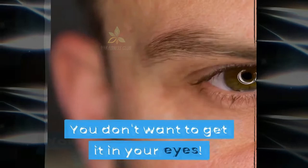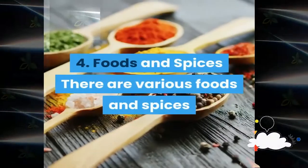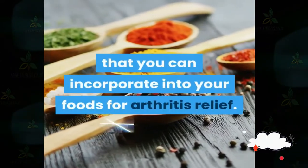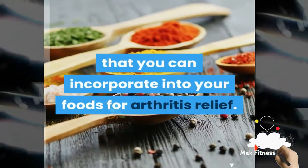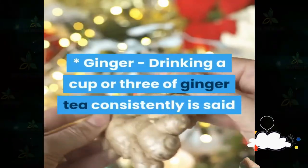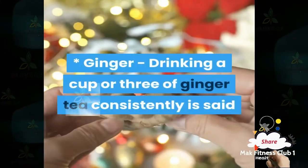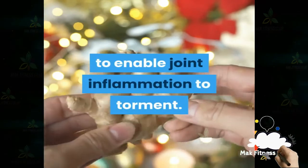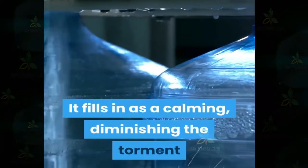Number four: foods and spices. There are various foods and spices you can incorporate into your diet for arthritis relief. Ginger: drinking a cup or three of ginger tea consistently is said to help with arthritis pain. It works as an anti-inflammatory, reducing the pain and swelling of joint inflammation.